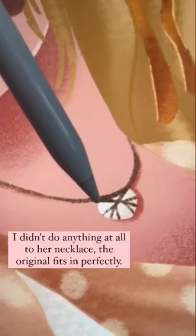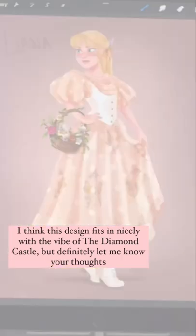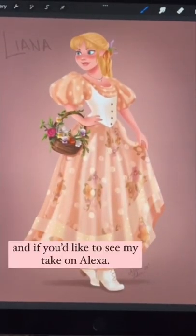I didn't do anything at all to her necklace — the original fits in perfectly. I think this design fits in nicely with the vibe of the Diamond Castle, but definitely let me know your thoughts and if you'd like to see my take on Alexa.